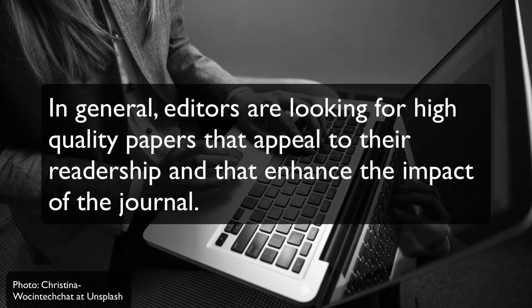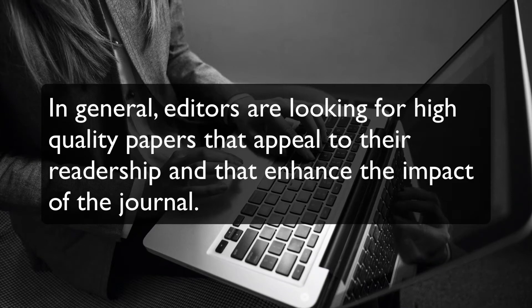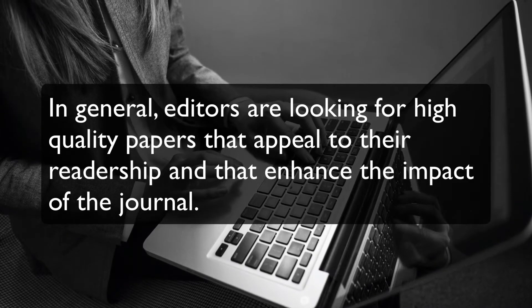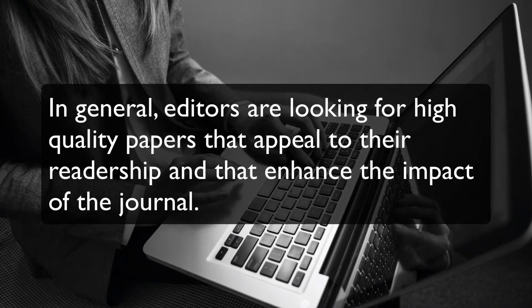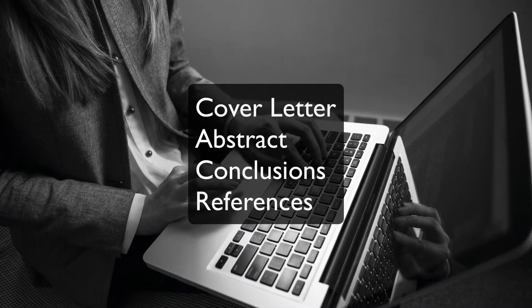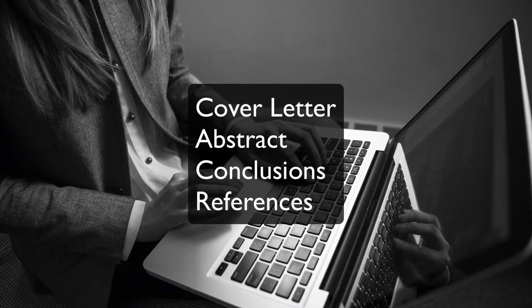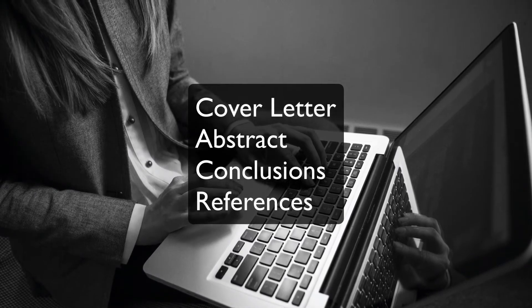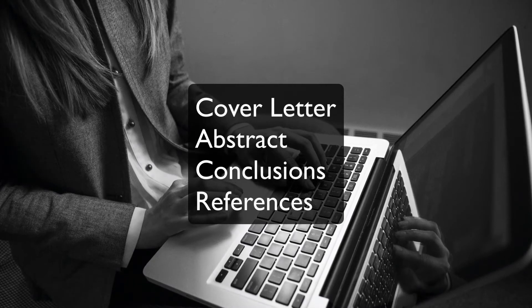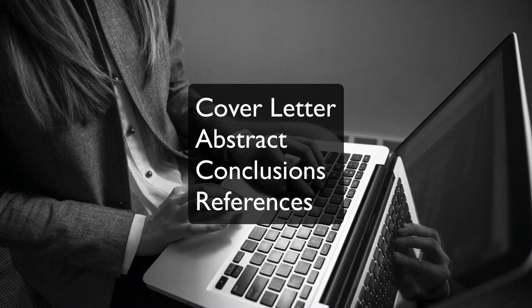In general, editors are looking for high-quality papers that appeal to their readership and that enhance the impact of the journal. Busy editors may look only at the cover letter, abstract, conclusions, and references in making the decision to send your manuscript out for review. By paying close attention to these components and understanding why they are important will improve the chances that your paper will pass this first step.